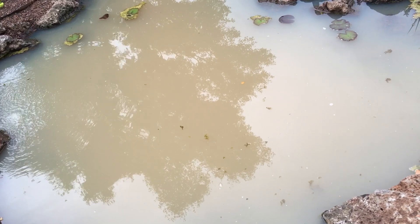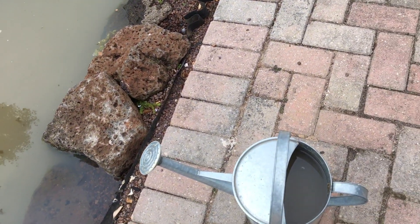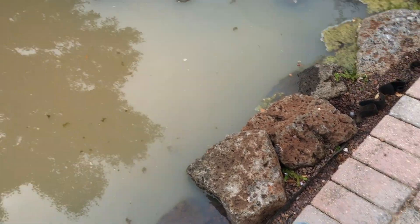So I'm gonna try that and let's see if it clears it up. I'm gonna put it in the watering can and just evenly spread it over the surface of the pond and we'll see how that goes.